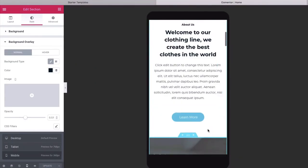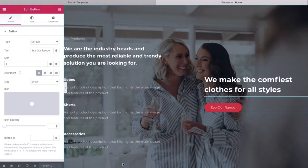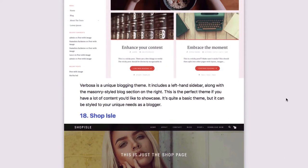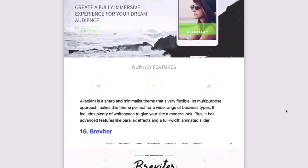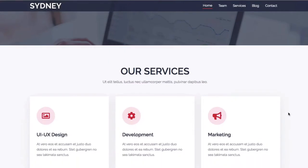Hey guys, my name is Chris Winter and in this video I'm going to show you how to build a website using WordPress and Bluehost as your hosting service. I've got a gift for you for watching this tutorial. In the description box right below this video, I'm going to put a link where you can download 20 of the best WordPress themes totally for free.